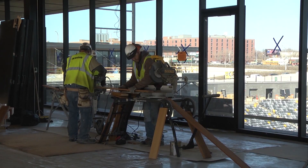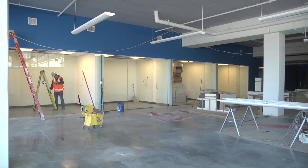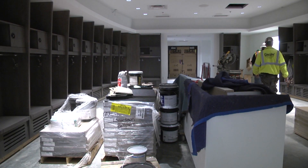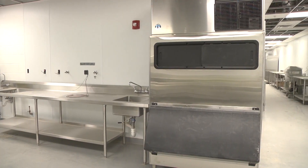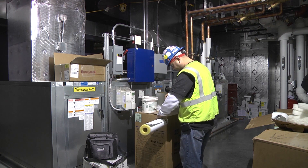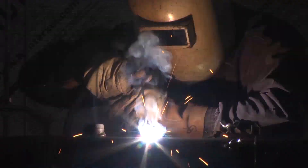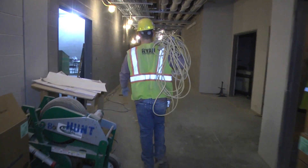There are a lot of finishing touches being completed, both in the public areas and behind the scenes. According to Ryan Companies, the builder of CHS Field, the lower service level houses the Saints' administrative area, locker rooms, commissary, and building systems including the HVAC system and electrical rooms. That area is currently about 95% complete.